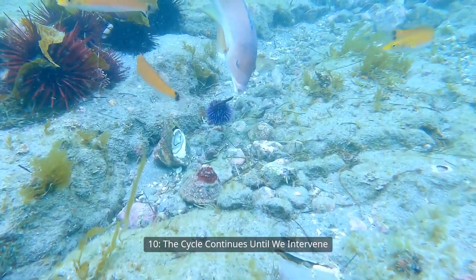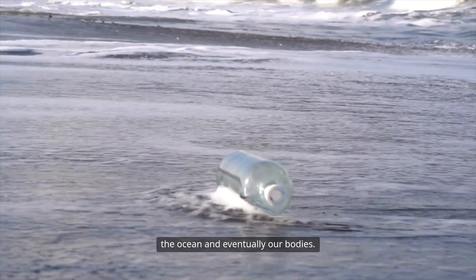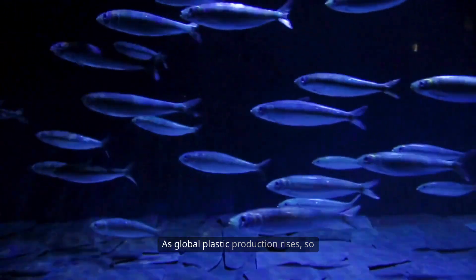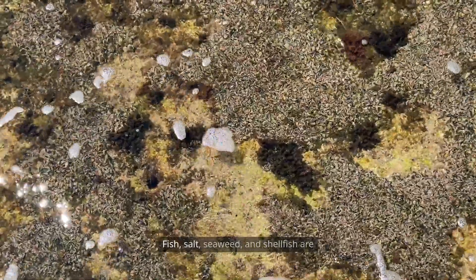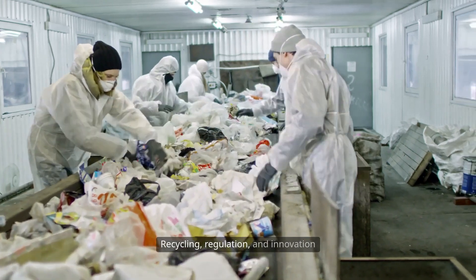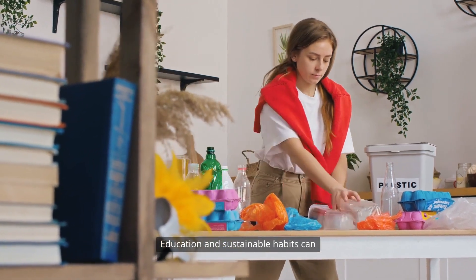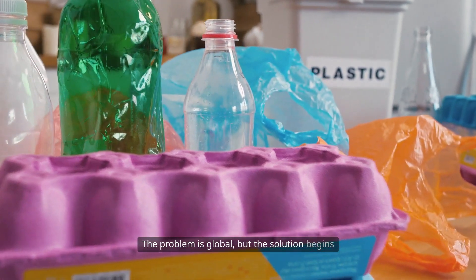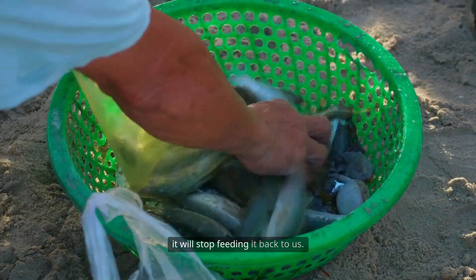The cycle continues until we intervene. Plastic begins on land but ends up inside the ocean and eventually our bodies. Without major change, this cycle will intensify with every passing year. As global plastic production rises, so does the amount entering marine food webs. Fish, salt, seaweed, and shellfish are now common vectors of plastic to humans. Recycling, regulation, and innovation can slow the plastic entering our oceans. Education and sustainable habits can reduce how much we discard irresponsibly. The problem is global, but the solution begins with individual awareness and action. If we stop feeding the ocean plastic, it will stop feeding it back to us.